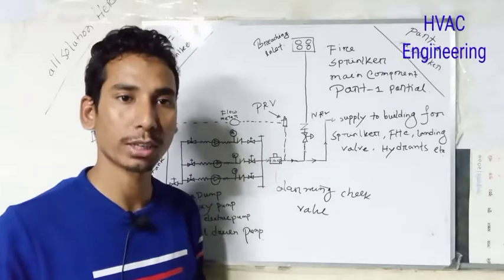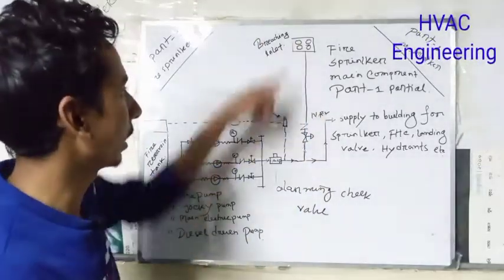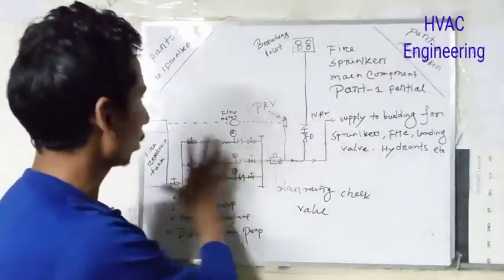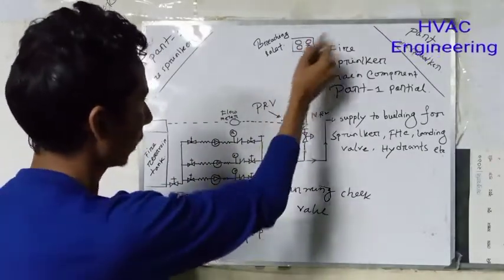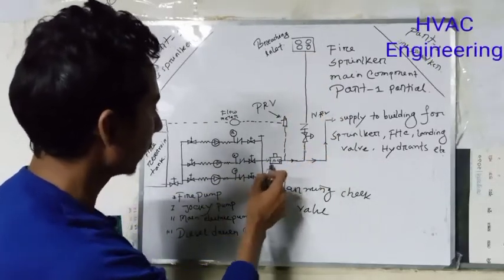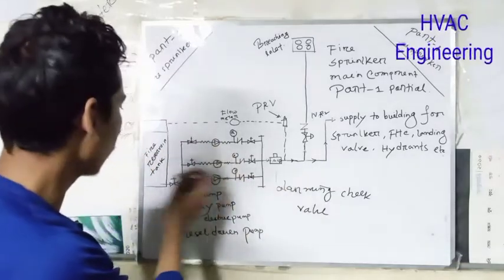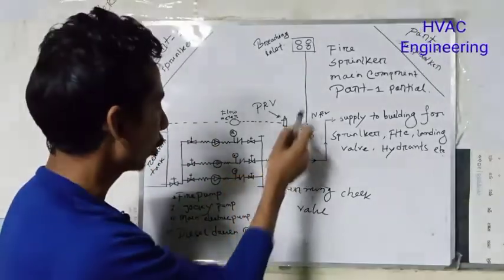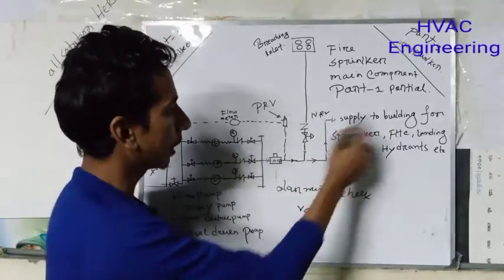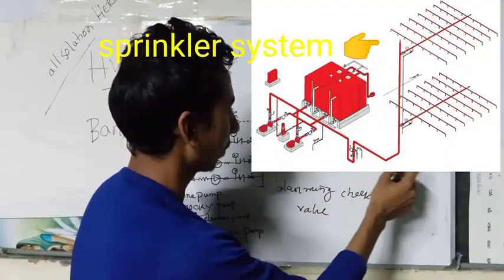The tank is a firefighting system. It is a non-return valve, but you can check it. When you have a supply, you will need to check out the building. When you have a house and a store, you will need to check out the building for this system — FAC landing valve hydrant.